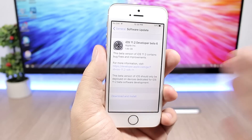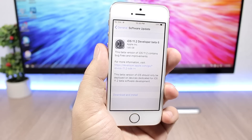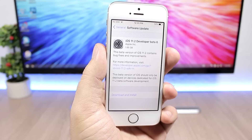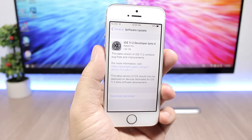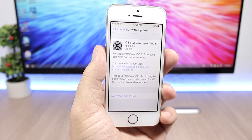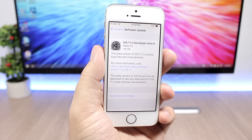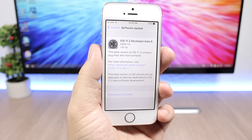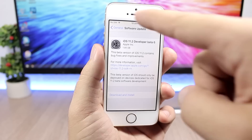So this tells us that this is the GM version of iOS 11.2, which is of course the final beta before Apple releases iOS 11.2 to the public. Another thing that tells us this is the GM is the build number, which is 15C114 for this update.